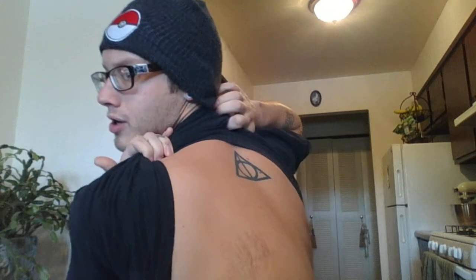My first tattoo was the Deathly Hallows, and I'm making a note that I was the first person on YouTube to have this tattoo or show that I have it. So there it is, just up on my upper back. I like it quite a bit — just simple thick black line work.